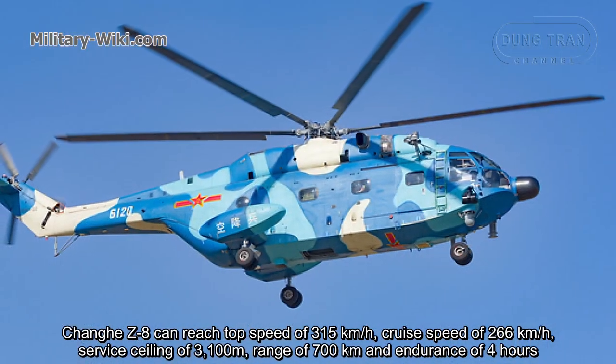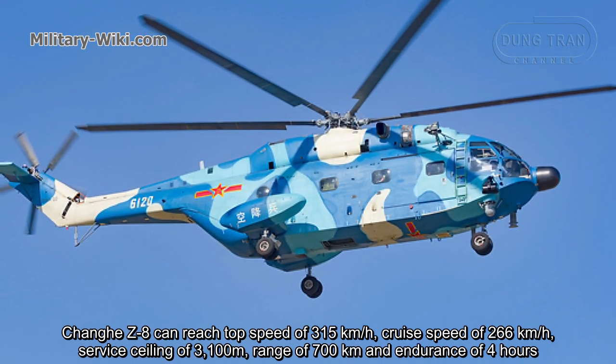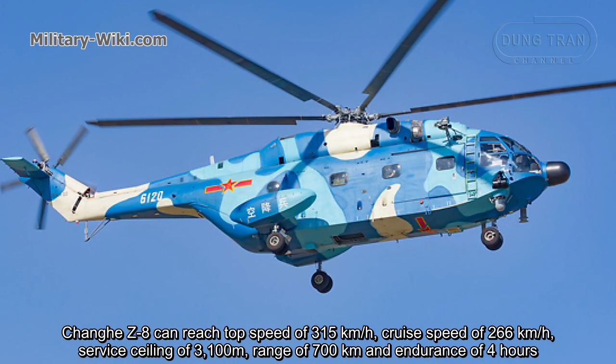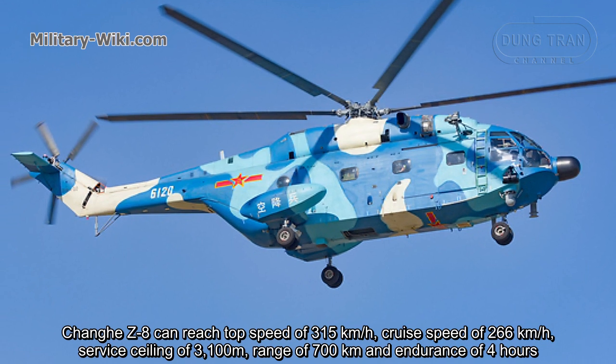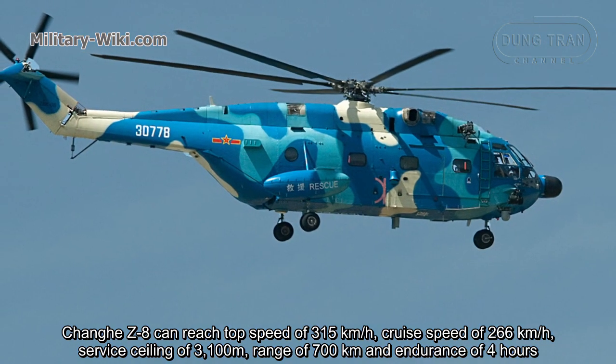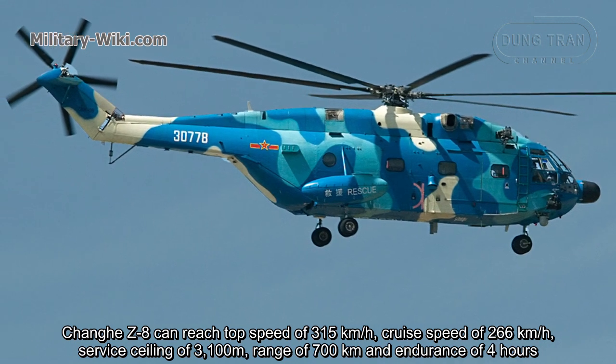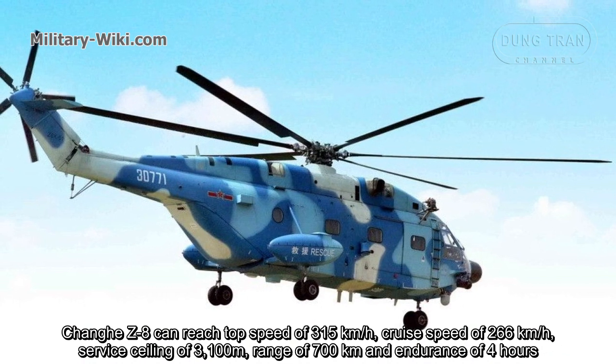The Changhe Z8 can reach a top speed of 315 km/h, a cruise speed of 266 km/h, a service ceiling of 3,100 meters, a range of 700 kilometers, and an endurance of 4 hours.